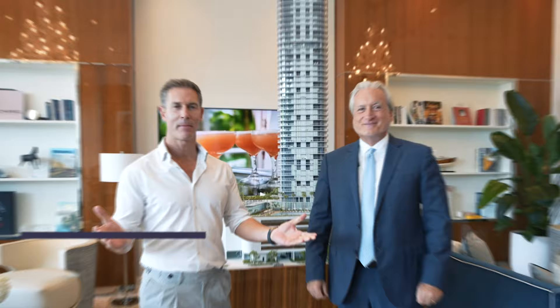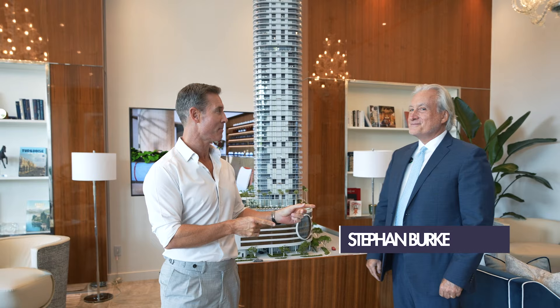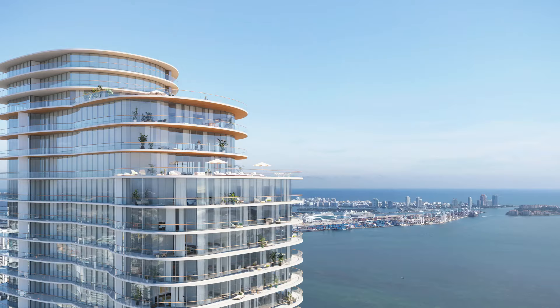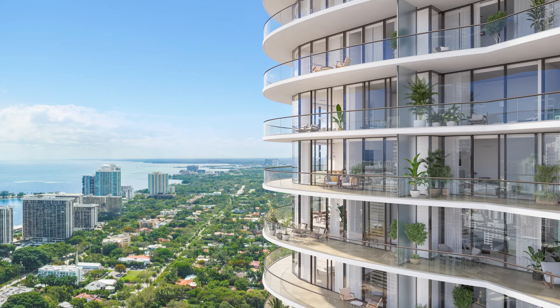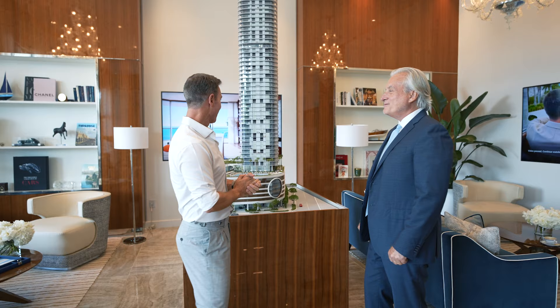My name is David Siddons and I'm an independent analyst of new condo construction throughout Miami and Fort Lauderdale. This is the new Cipriani project in Brickell, and this is Stefan Burke who's going to share information with us on the project as we dive into what is the best unit in this project. Stefan, thank you for doing the video with us. Thank you, David — welcome, it's a pleasure. The showroom is absolutely gorgeous.